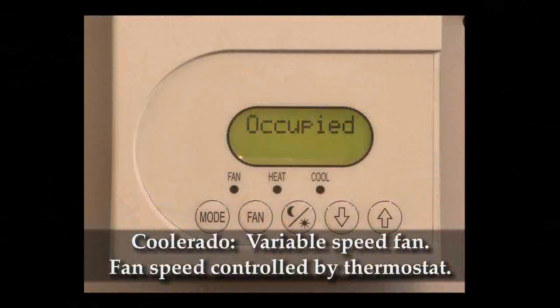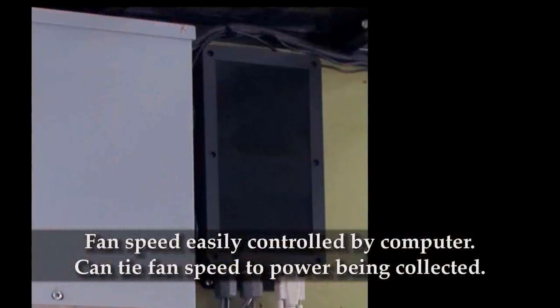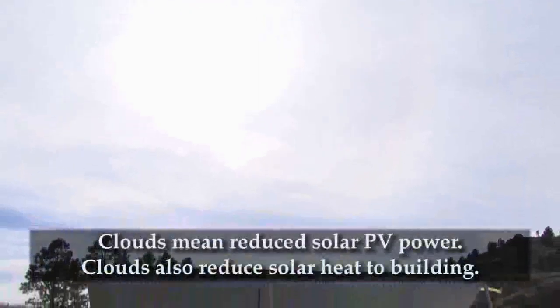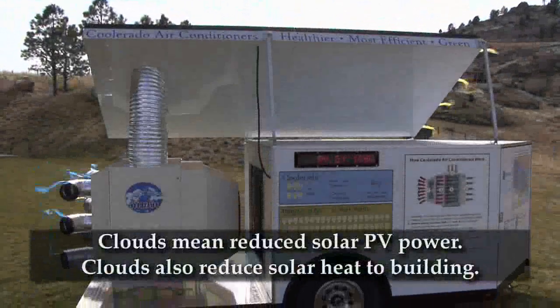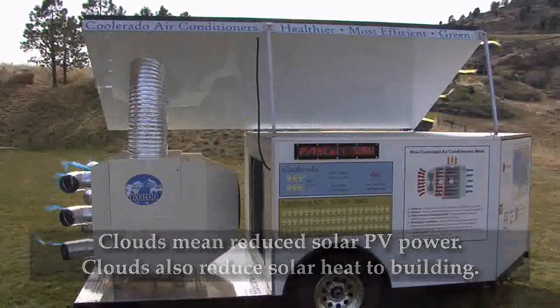The Coolerado system has an infinitely variable speed fan that can be controlled by a room thermostat. Alternatively, fan speed could be controlled by a separately purchased small computer system that will keep power consumption of the air conditioner at or below the amount of power being collected from the sun. This system automatically slows the air conditioner down when clouds block the sun, while at the same time the clouds are reducing the solar heat added to the building.